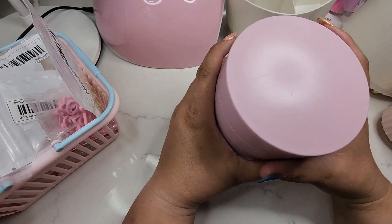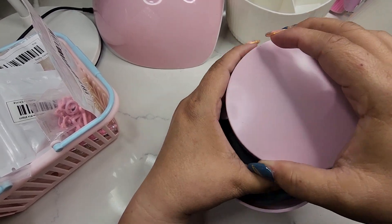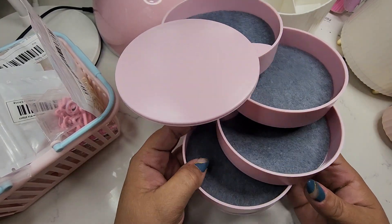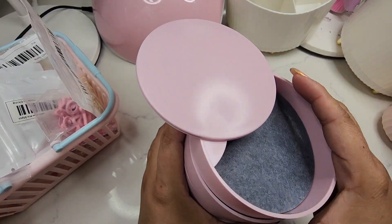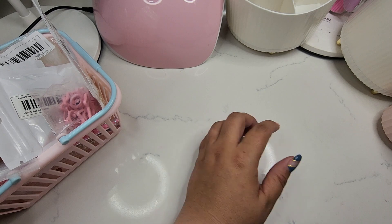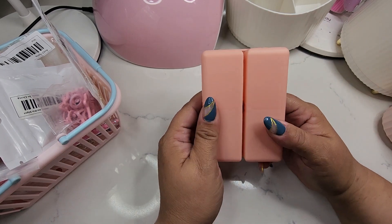I got this from Temu as well. It's supposed to be pinky but it looks kind of purpley — not quite pink but close. It has four little containers, about one inch deep, to put any goodies. I really like them.